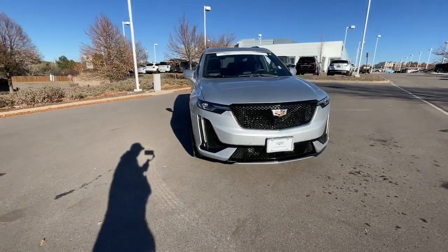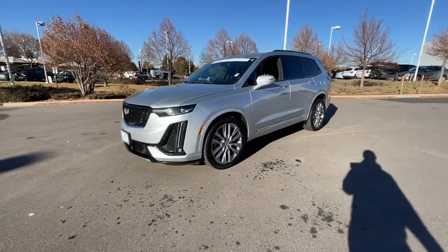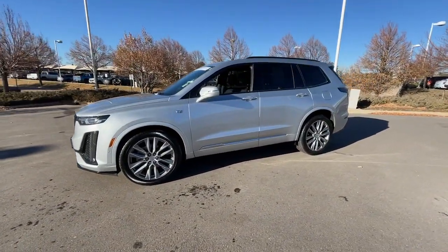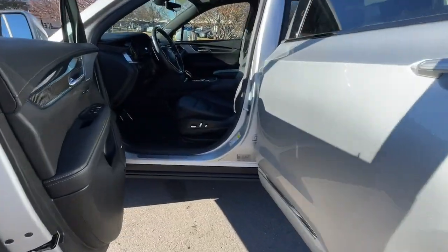Heated steering wheel, head-up display, Apple CarPlay and/or Android Auto, keyless entry, moonroof, navigation system, rear camera mirror, power passenger seat, heated rear seat, heated mirrors.